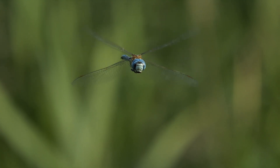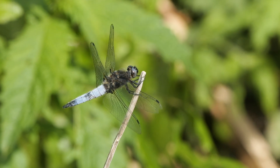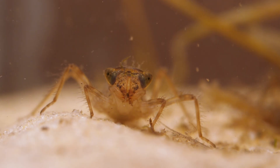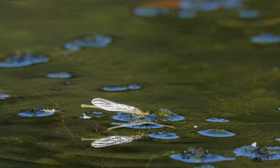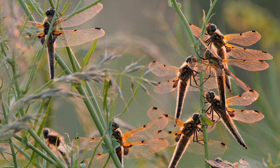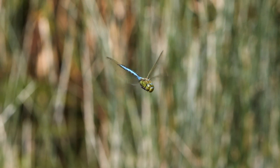Dragonflies are a familiar sight around our ponds in summer, but what is less well known is their amazing life cycle — with an alien-inspiring nymph, a remarkable metamorphosis, and a vulnerable post-emergence stage — that all come before this amazingly coloured insect predator we see hunting around our ponds, lakes and rivers.